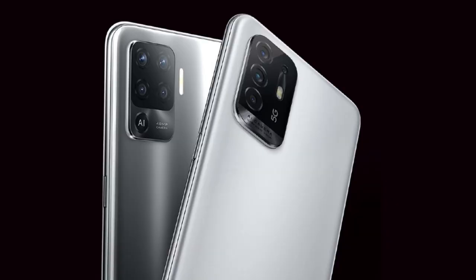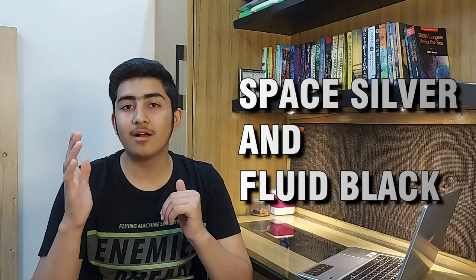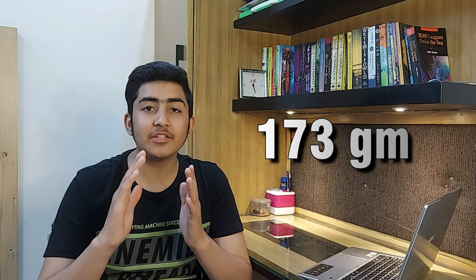The operating system is Android 11, and it is available in two colors: Space Silver and Fluid Black. Personally, the Fluid Black color looks very great. The weight is just 173 grams. It also supports microSD card, is dual SIM, and has a special gamer mode.